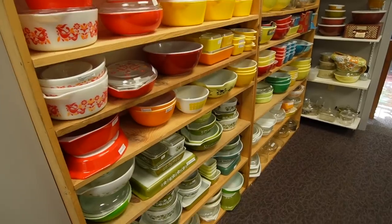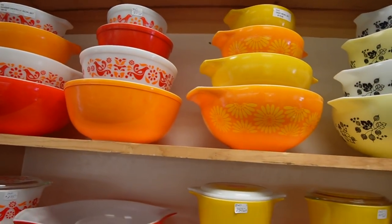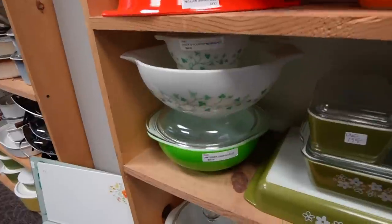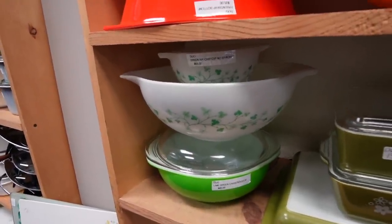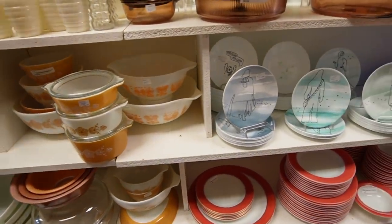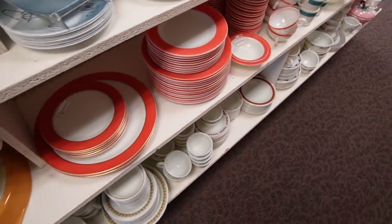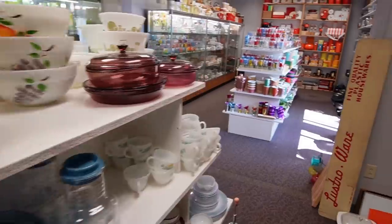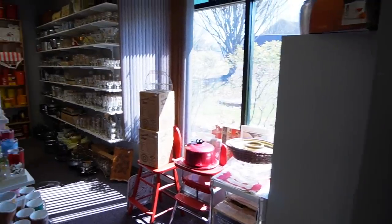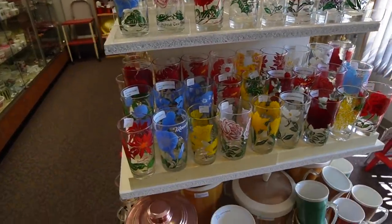Tommy has quite the collection of Pyrex, if you can't tell. I recently bought this Daisy set for myself at auction, and also this one down here, as well as refrigerator dishes. Here's a green ivy chip and dip - we just love the colors, so fantastic. There's more on this side. I have some plates with a pink band on them, should probably get those listed. Corning is over here.